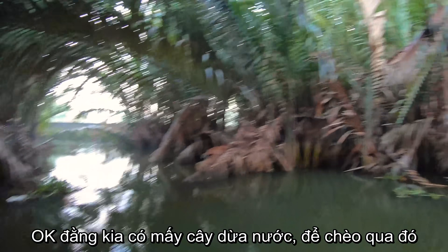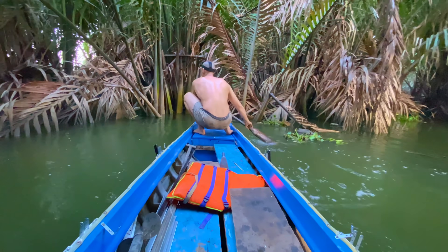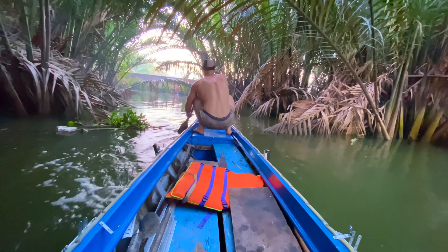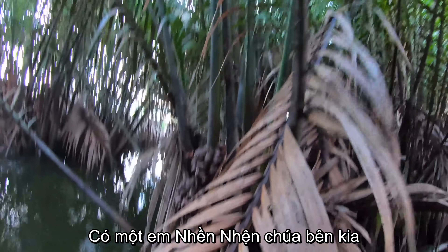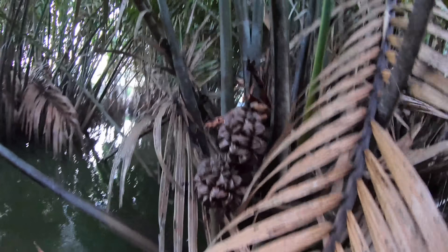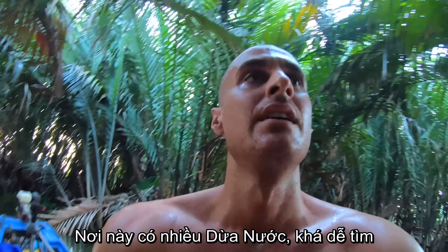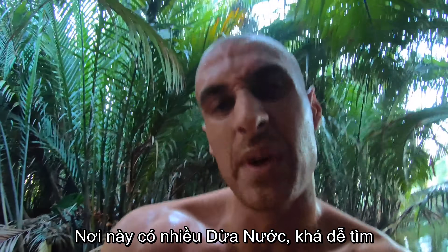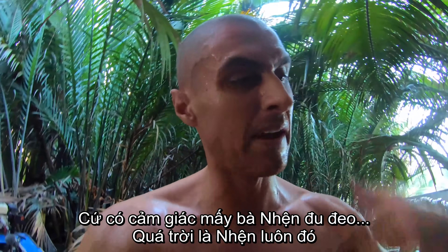I see some palms right here. We're gonna take the boat over. Down there you can see one, maybe two palms. You guys see them right here? There's a nice little spider.